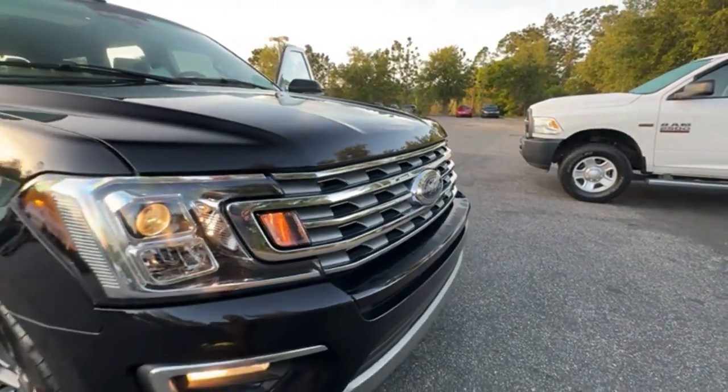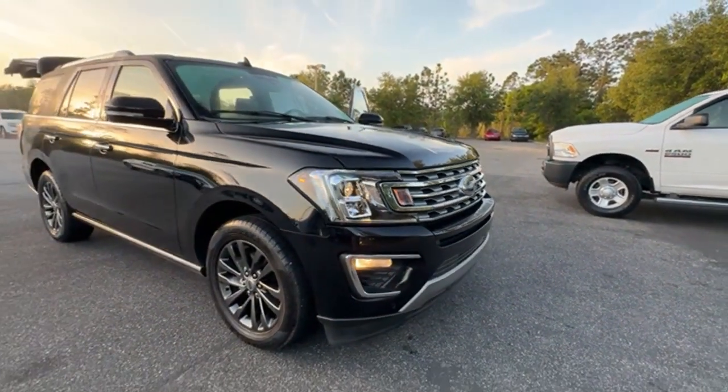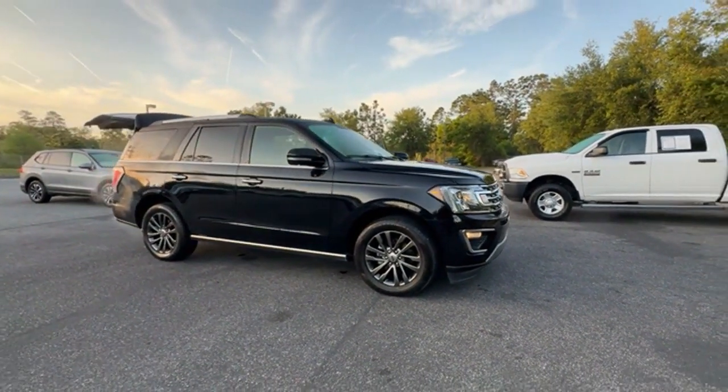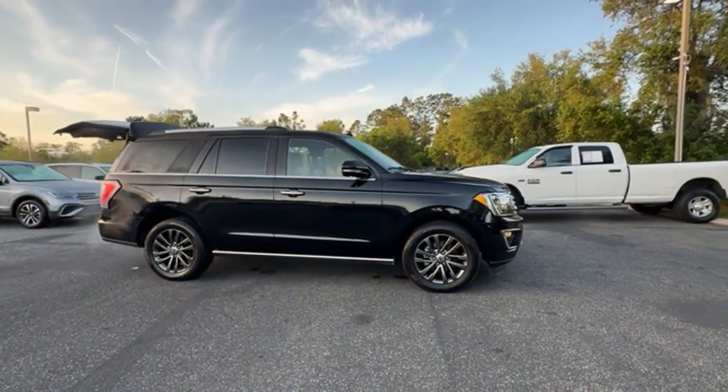2020 Ford Expedition. With less than 76,000 miles on the odometer, this SUV offers space as well as power and performance.